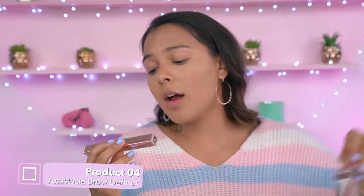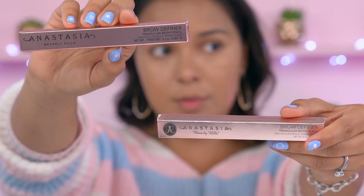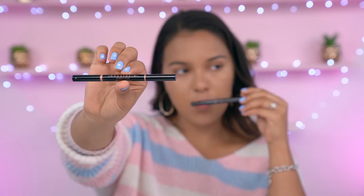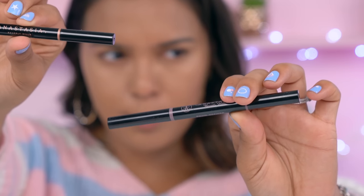Next we are going in for the brows. We have the Anastasia Beverly Hills Brow Definer in the color dark brown — this is the real one, this is the fake one. They look pretty similar. The real one retailed for $23, the fake one retailed for $5 — quite a difference. Let's open this up. The real one is nice and gold, and this fake one is like a poopy purple.